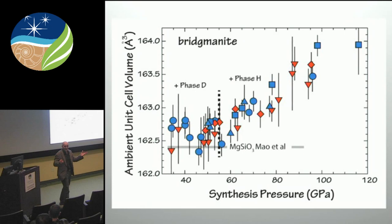These are ambient cell volumes as a function of the synthesis pressure — so this is the pressure we synthesized them at, but these are ambient cell volumes. That way we're comparing things at the same place; otherwise we'd have to have an equation of state for every different composition.